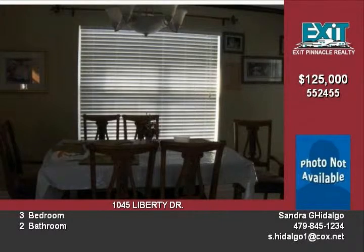It has a nice kitchen and a nice size living room, plus a large yard. This home is in the Fayetteville school district and in the David Lowe Village subdivision.